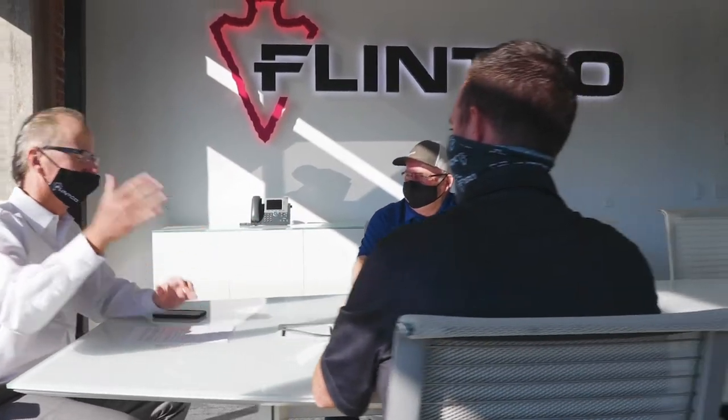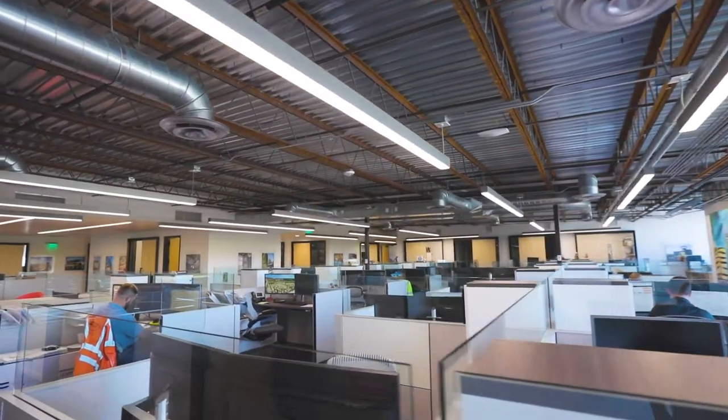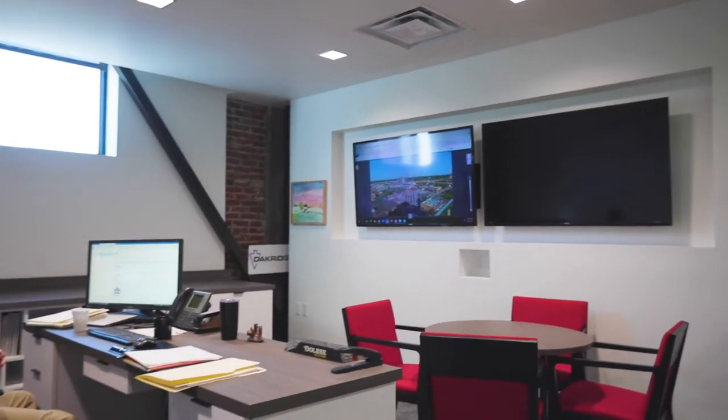We're growing with Tulsa — Tulsa's becoming an innovative hub — and we want to take that same environment and energy. We're moving into what we would call a high-end industrial office space.